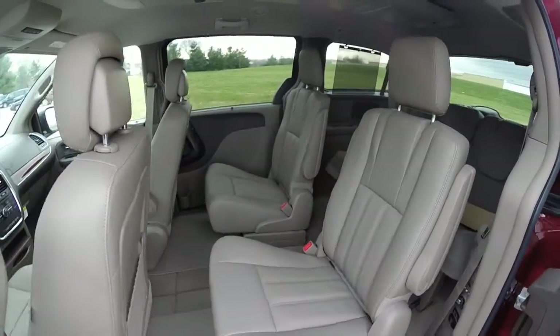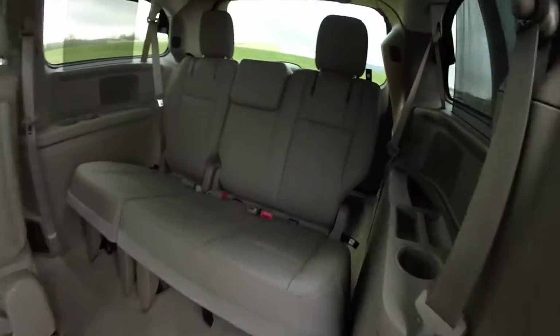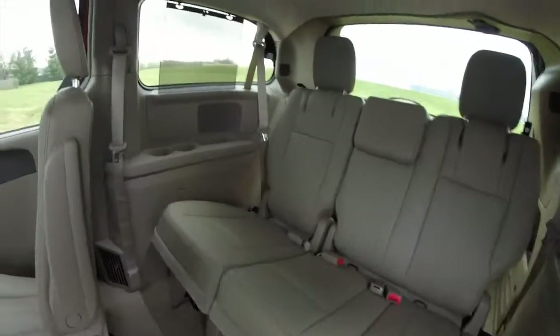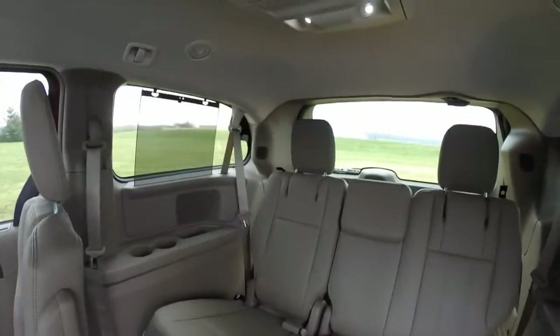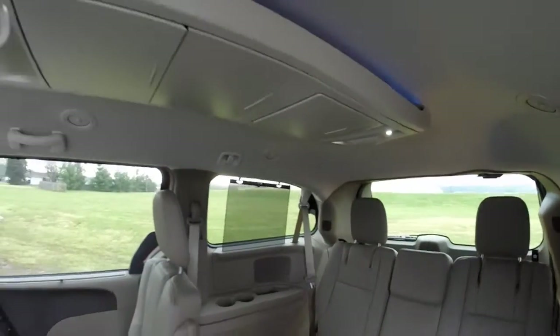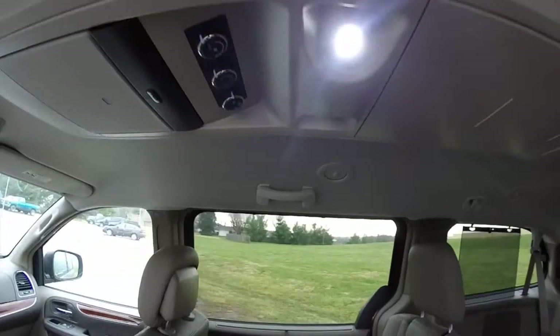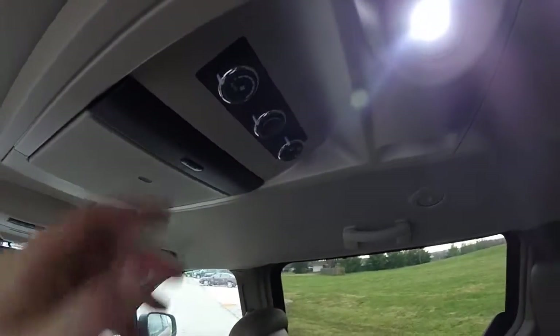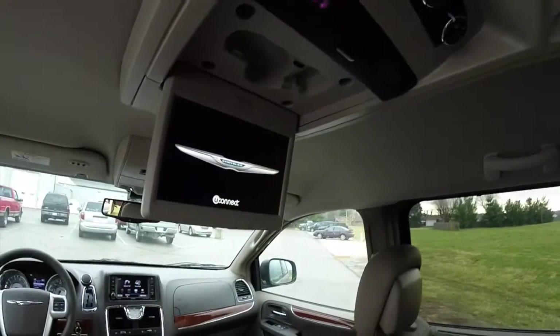The middle row seats are also heated. Looking at the third row seat, it seats three across. The middle row and third row also have sun shades for the windows. There's a full center console overhead with ambient lighting, an ample amount of storage, and rear climate controls. There is also a fold-down DVD screen.